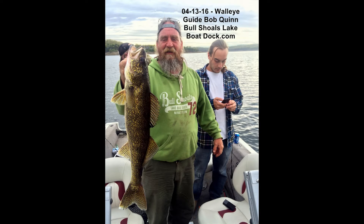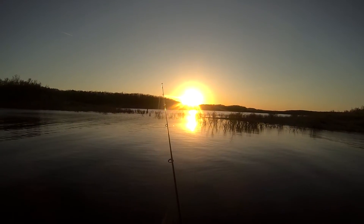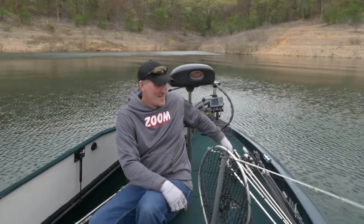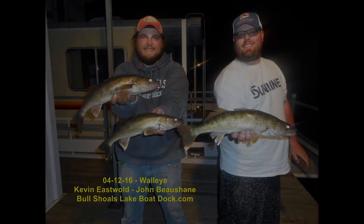Hey guys, Del Colvin here. Today is Saturday the 16th. We still got guys catching walleyes — the jerkbait bite is still going pretty good. That last hour towards dark, or if you get a cloudy day, some guys are catching some nice walleye. It's pretty random still, but it's worth getting out there and giving it a shot. Jerkbaits are still the number one bait for the walleye.